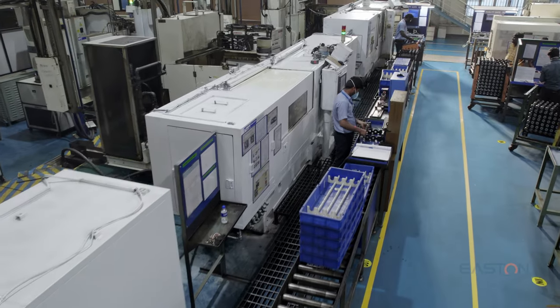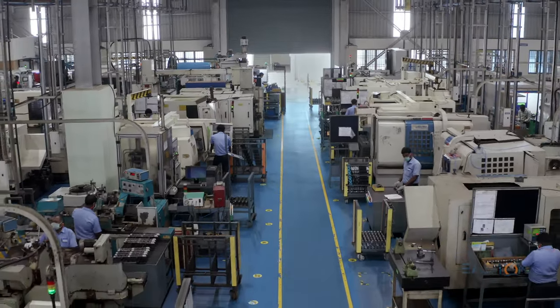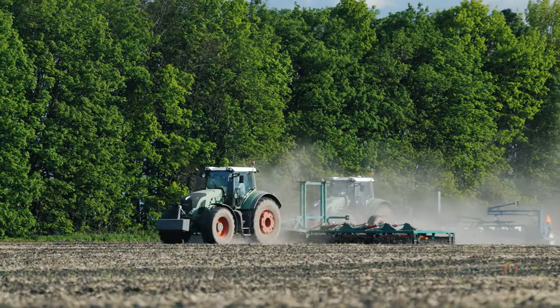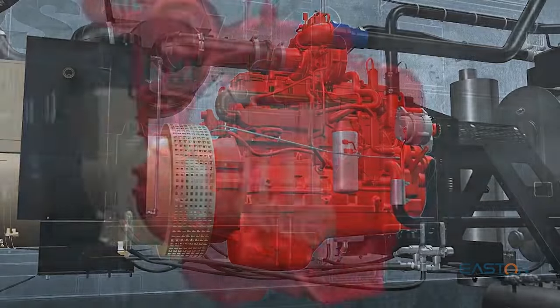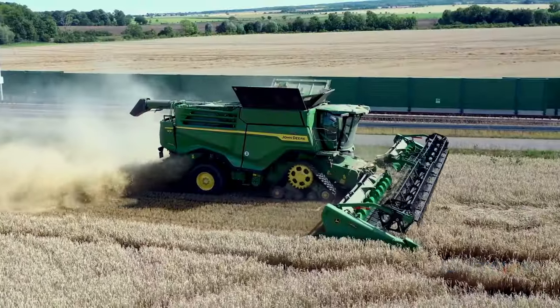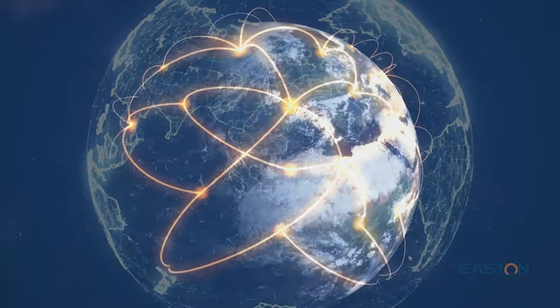SAC's dedication to transcendence and craftsmanship has made them a leader in the supply of engine components to truck, tractor, marine, power generation, industrial, agricultural applications, and two-wheelers, serving major OEMs and Tier 1 customers.